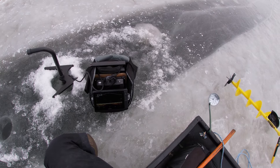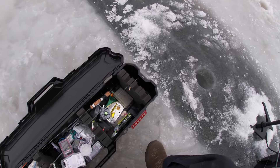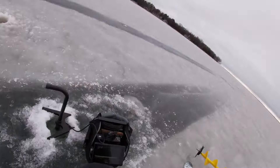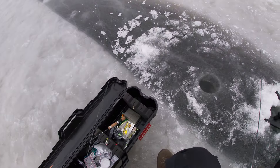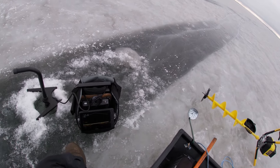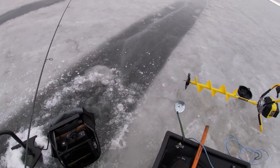Get all set up here. Right as I dropped down I had two really big marks come flying in. Good sign though. Just got out here. Oh, another one. Those look like some big whiteys. Let's get this guy down here.